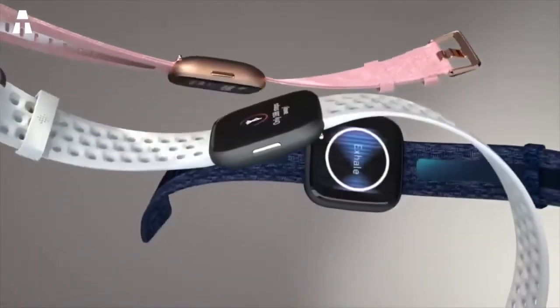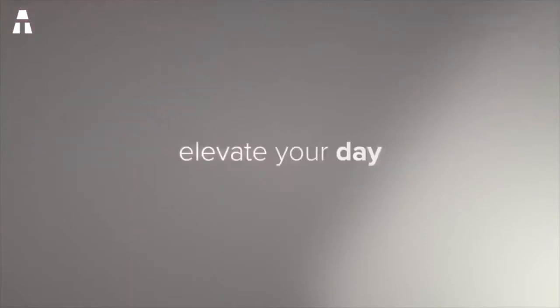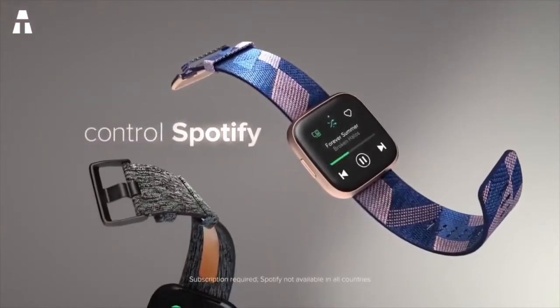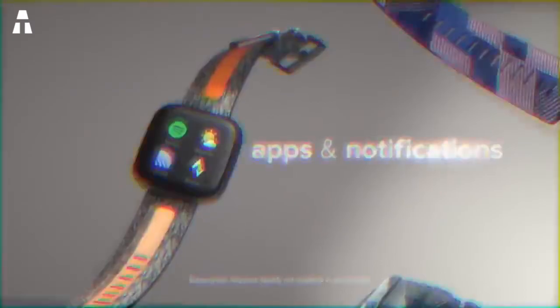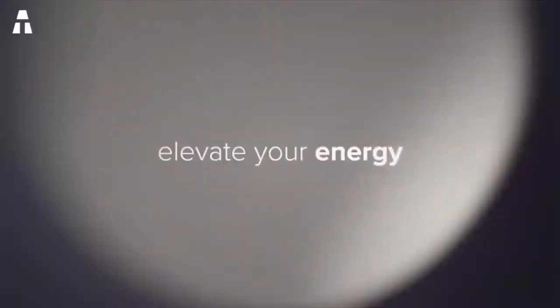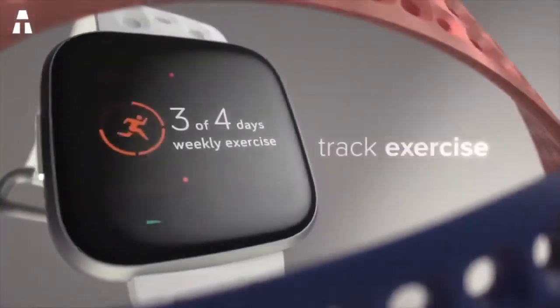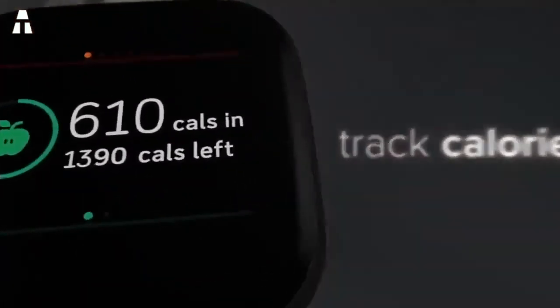The control interface is very intuitive, with touch input controls and a single physical button on the left side of the watch. A short press takes you back to your previous screen, while a long press activates Alexa. The metal chassis is suitably robust and easily withstands accidental encounters. The water resistance of 50 meters means you can wear it in the shower and in the pool.